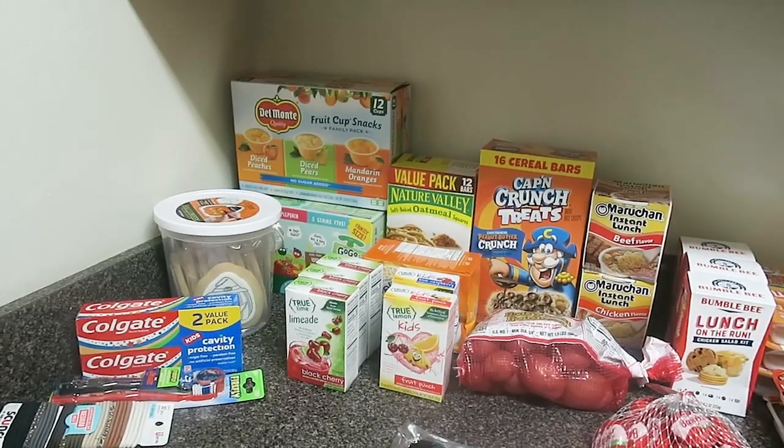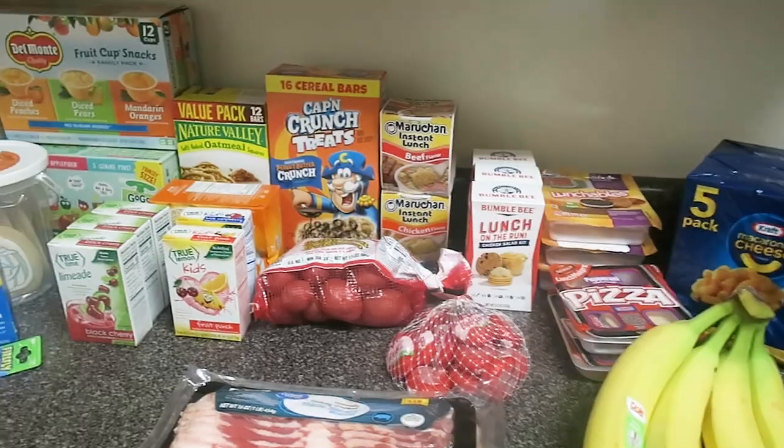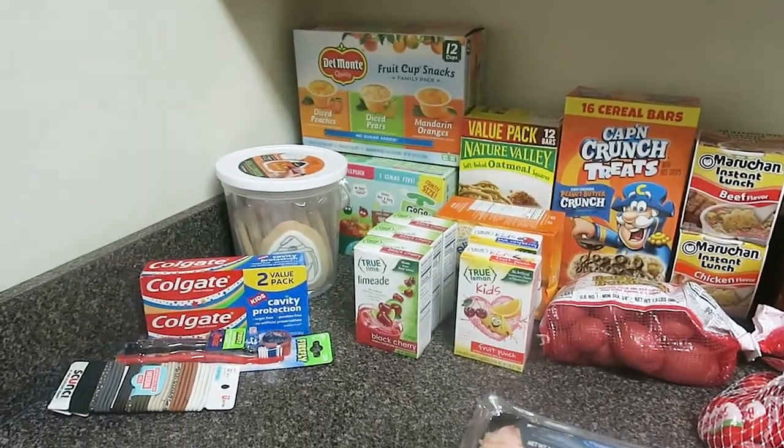Hey guys, it's Jordan from Jordan Budgets. Today I am sharing a $101 grocery haul with you guys.